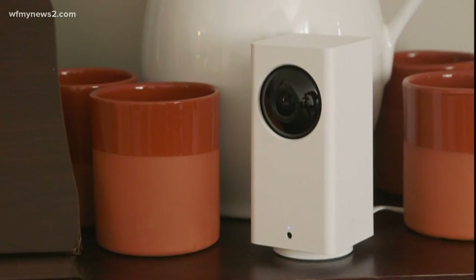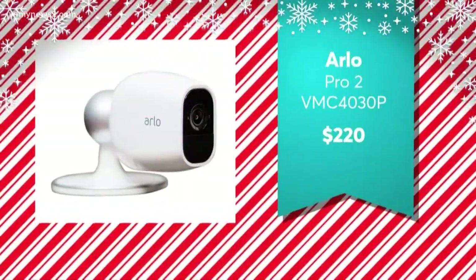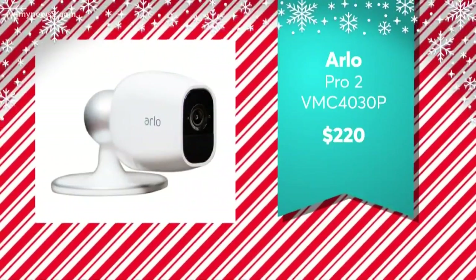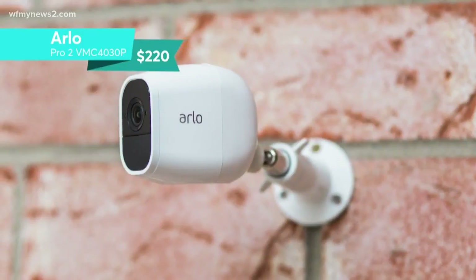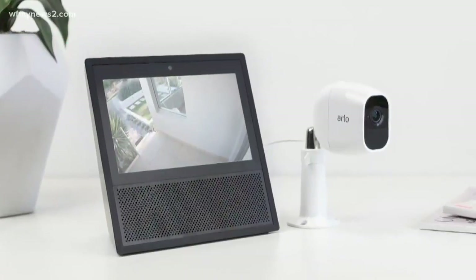Now, to monitor more than just your door, consider a security camera. The top-rated Arlo Pro 2 for $220 offers several video storage plans, including one that's free, plus packages that come with additional cameras.